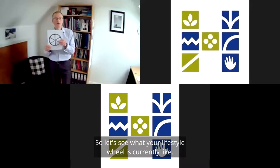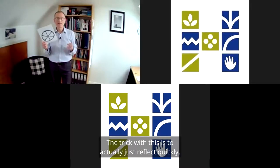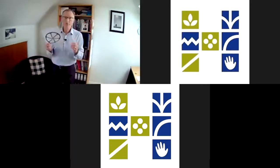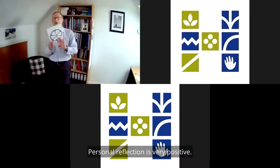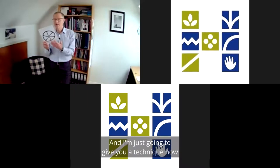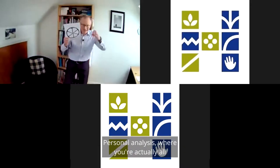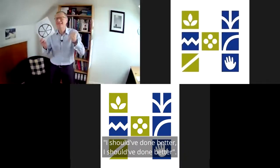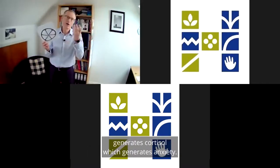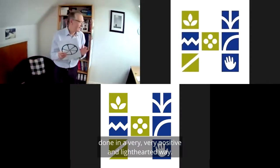Let's see what your lifestyle wheel is currently like. The trick is not to worry about it — the trick is to actually just reflect quickly with a smile on your face. There's a big difference: personal reflection is very positive and has to be done quickly. Personal analysis, where you're really crunching up and thinking 'I should have done better,' all that does is generate stress and cortisol, which generates anxiety. So this is quick reflection done in a very positive and lighthearted way.